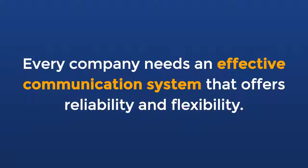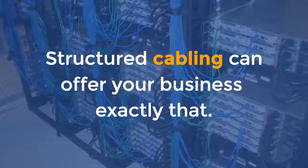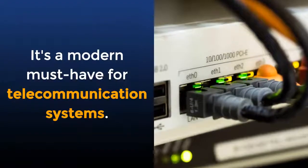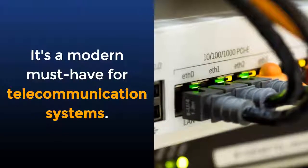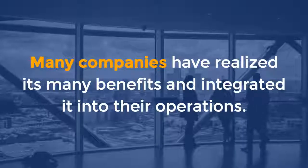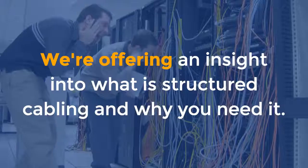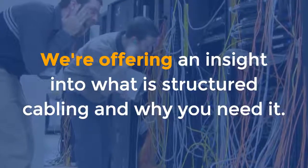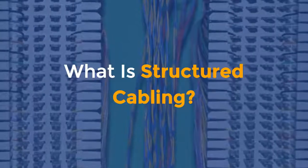Every company needs an effective communication system that offers reliability and flexibility. Structured cabling can offer your business exactly that. It's a modern must-have for telecommunication systems. Many companies have realized its many benefits and integrated it into their operations. We are offering an insight into what structured cabling is and why you need it.